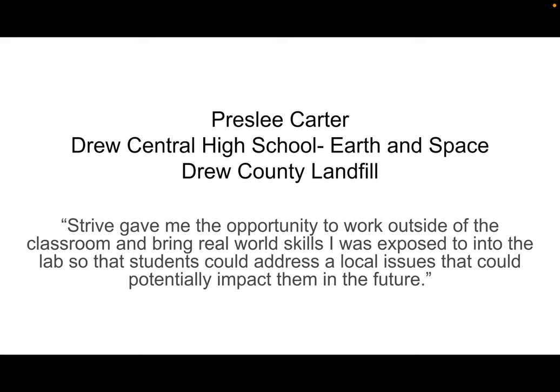Hi, my name is Presley Carter and I'm a Drew Central High School Earth and Space Science teacher as well as a biology teacher.